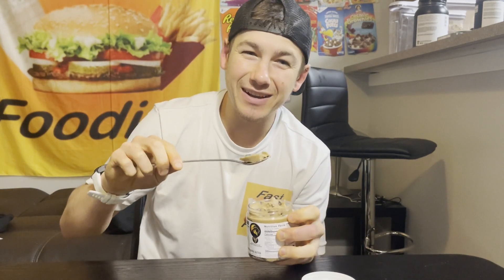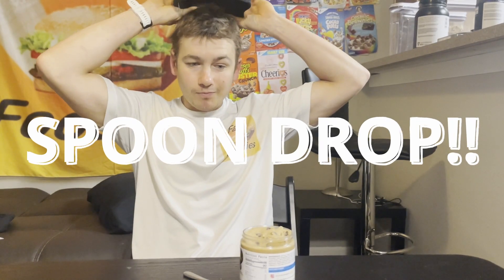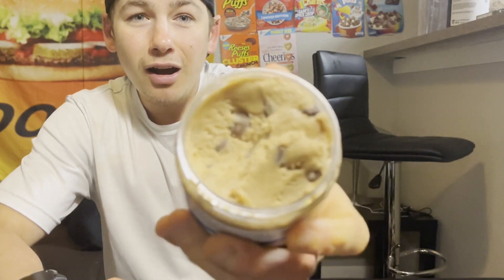Oh, that cookie butter smell is coming through. I think this may be my new favorite flavor from Kingline Nutrition — they nailed it. As I mentioned, I've had cookie butter quite a few times so I know what cookie butter tastes like, and Kingline couldn't have replicated that flavor any better in this cookie dough form.